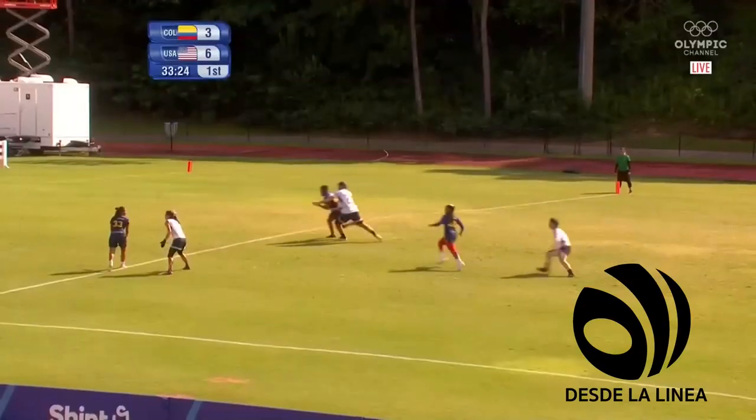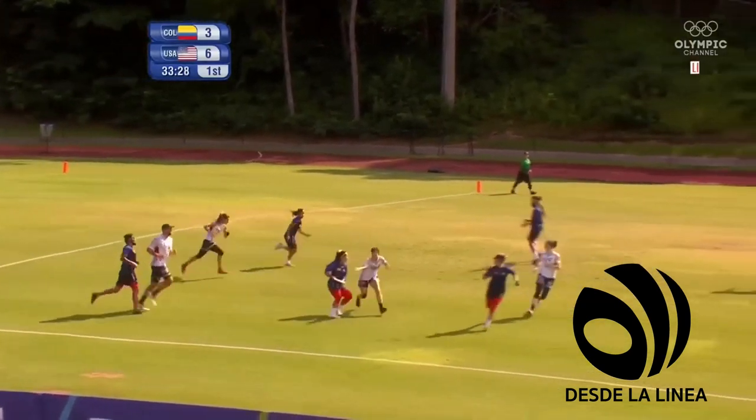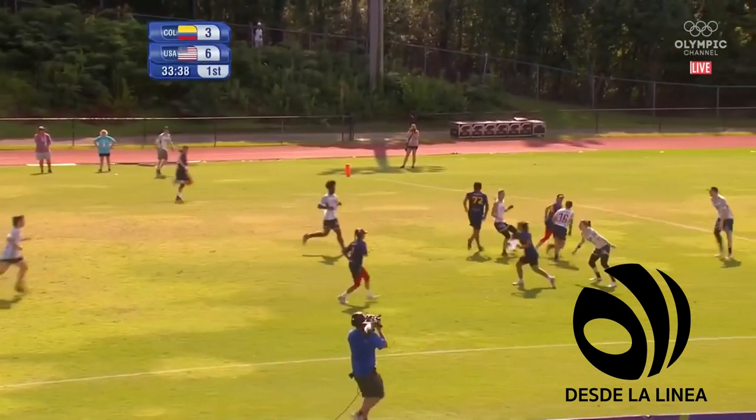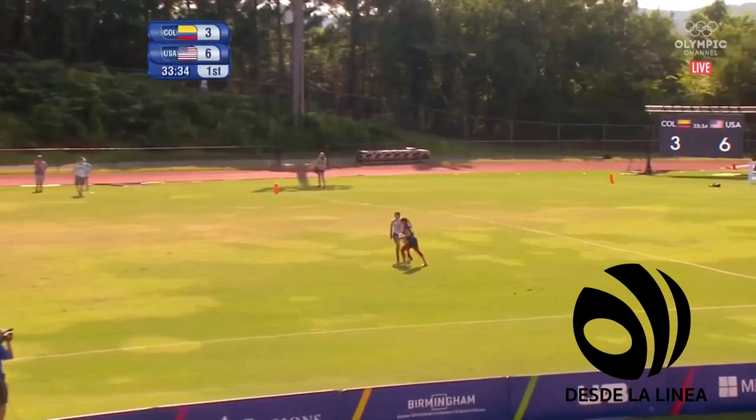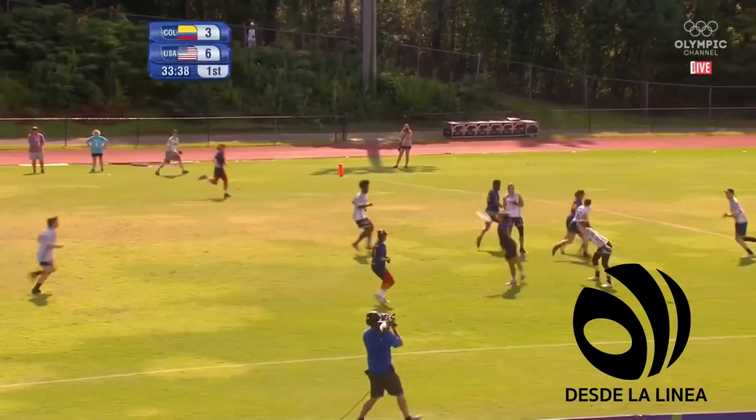Let off for the Colombians after their miscommunication turnover. Floating the disc — pops it back. That's a lot of yards gained. In stride for Ferraro.